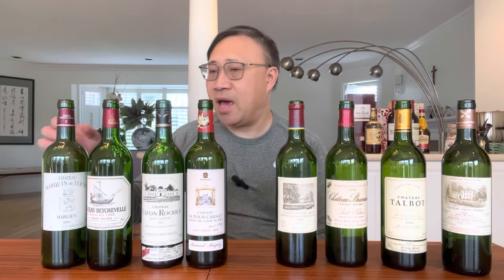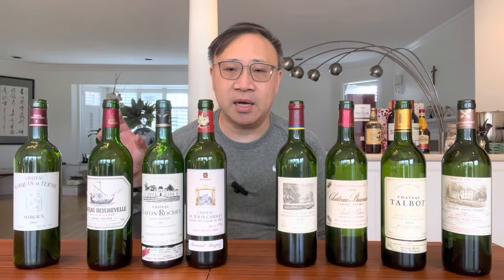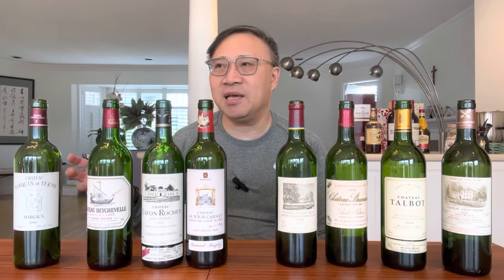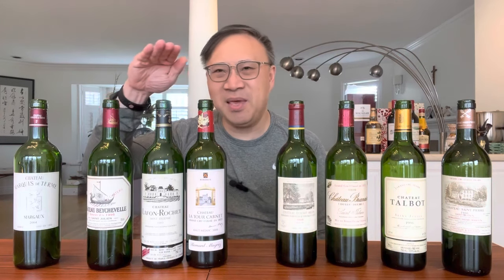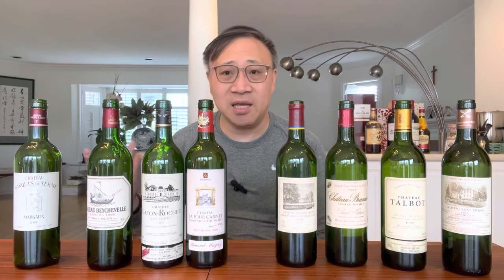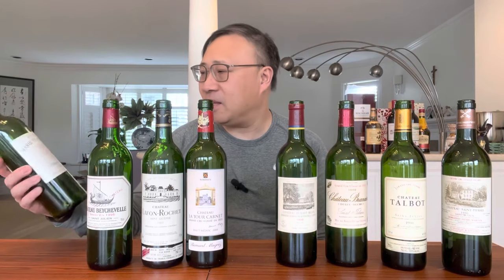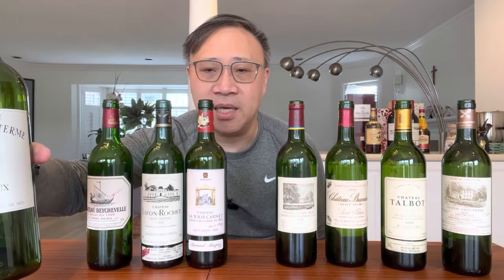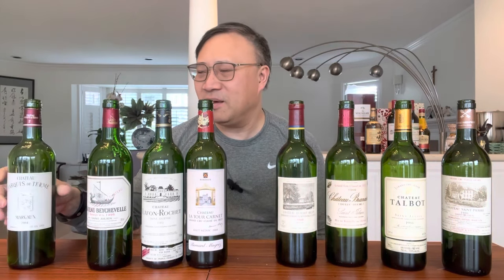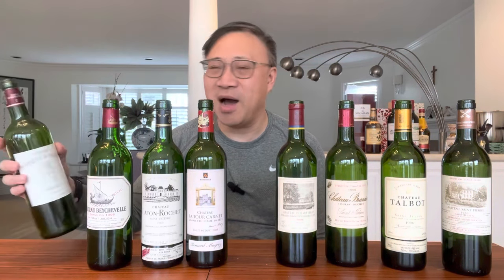After Béychevelle there's Prieuré-Lichine from the Cantenac-Margaux region — a decent wine that can probably keep fourth growth status, though there are better choices, and it's not that expensive. Then the last one is another Margaux wine, Marquis de Terme. The label is kind of decent but the wine is similar — okay, nothing terrific — and I'm not sure it would keep its status.